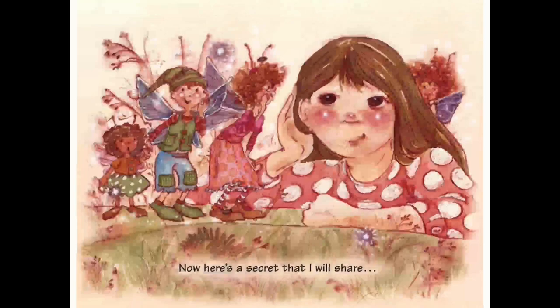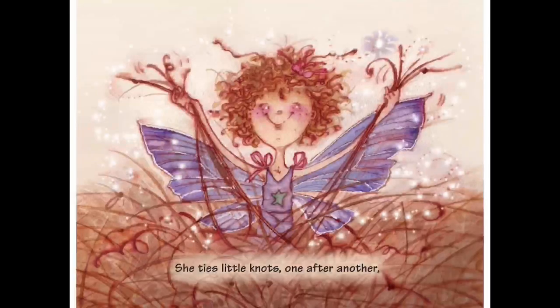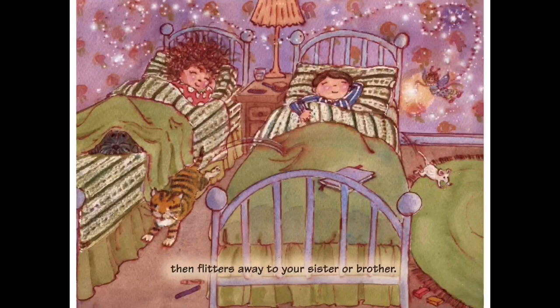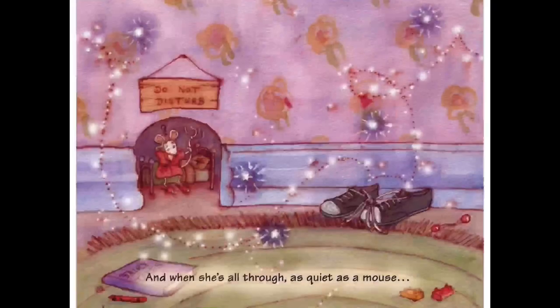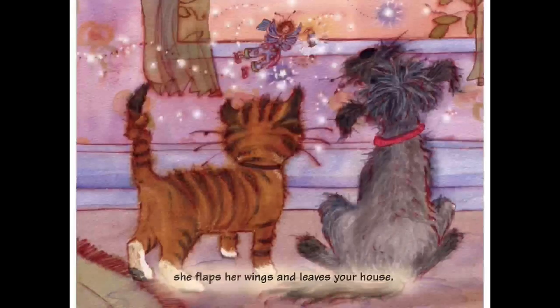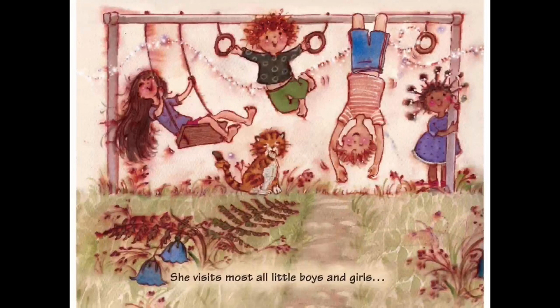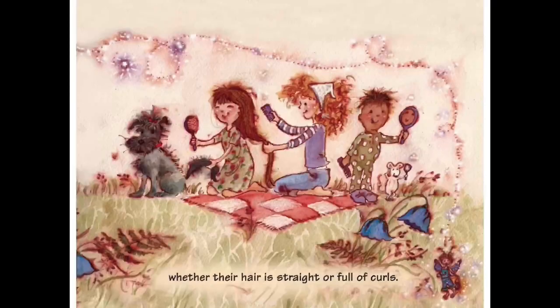Here's a secret that I will share - she just likes to tangle your hair. She ties little knots one after another, then flitters away to your sister or brother. And when she's all through, as quiet as a mouse, she flaps her wings and leaves your house. She visits most all little boys and girls, whether their hair is straight or full of curls.